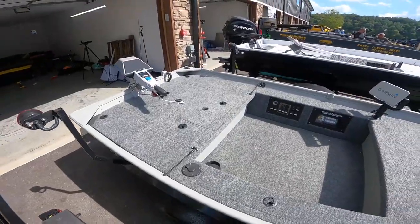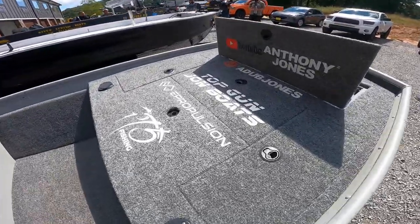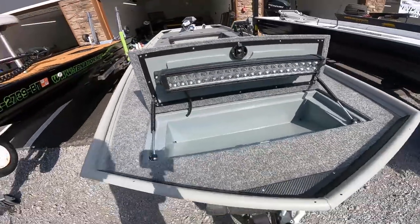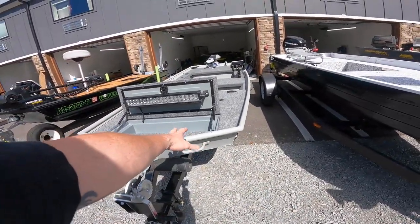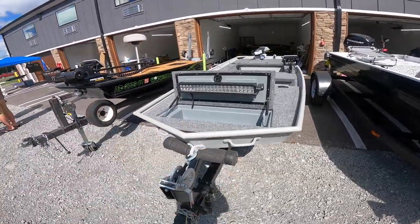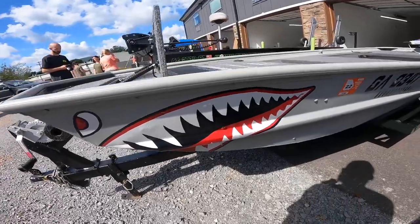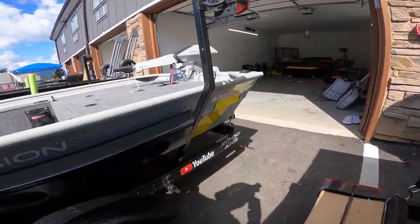We've got Anthony Jones' boat here — the Top Gun John boat. He's got it all set up. It's a 1436. I'm sure you guys have seen it — shark teeth. He got some new decals on the back.